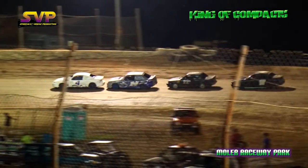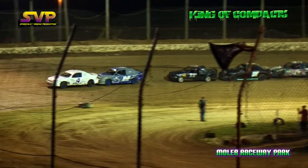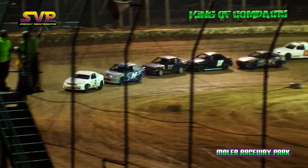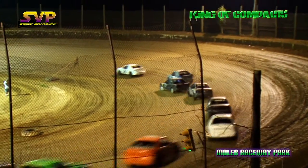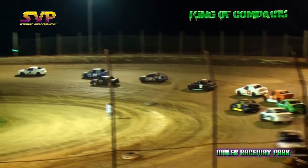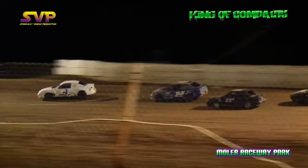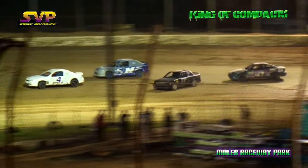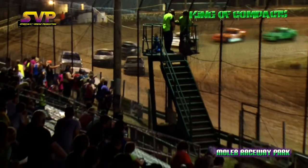We try it here once again. Chris Shelton Jr. out front. Shelton going to lead down the backstretch — Stamper in second, Brad Miller in third, Bubba Gibson in fourth, Josh Hammonds in fifth.